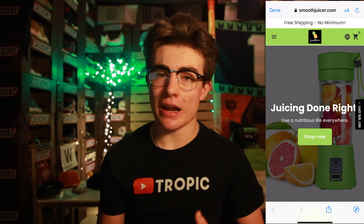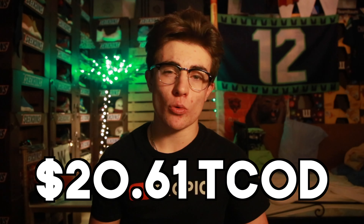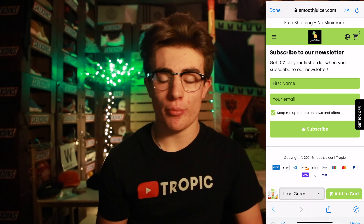For the store I'm using the Debutify theme — the highest-converting Shopify theme. Try it free for 14 days with the link below. We're selling at $39.99; sourcing from CJ Dropshipping costs about $20.61 including shipping to the US, which gives us roughly a 2x margin. The store has detailed photo reviews, a newsletter offering 10% off, an FAQ section, and three color options: green, pink, and purple.